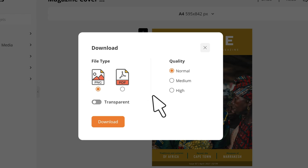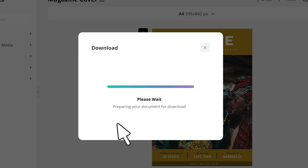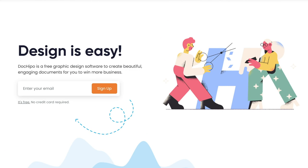In case you are looking at printing the cover, go for a high-quality PDF for the best output. How cool is that? With DokiPo, design is easy.